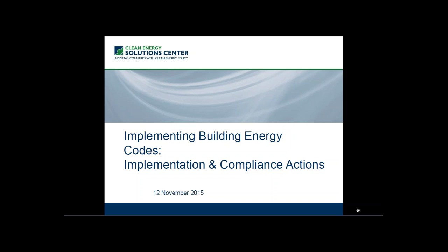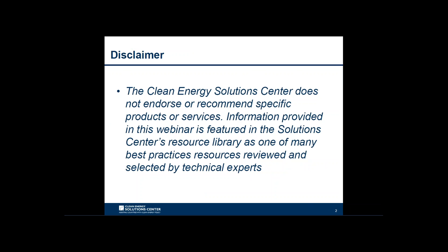Sean Esterly with the National Renewable Energy Laboratory, welcome to today's webinar hosted by the Clean Energy Solutions Center in partnership with the Pacific Northwest National Laboratory and Global Buildings Performance Network, also known as GBPN. Today's webinar will present lessons from G20 countries in successfully implementing and improving compliance with building energy codes and case studies. The Clean Energy Solutions Center does not endorse or recommend specific products or services. Information provided is featured in the Solutions Center's resource library as one of many best practices resources reviewed and selected by technical experts.